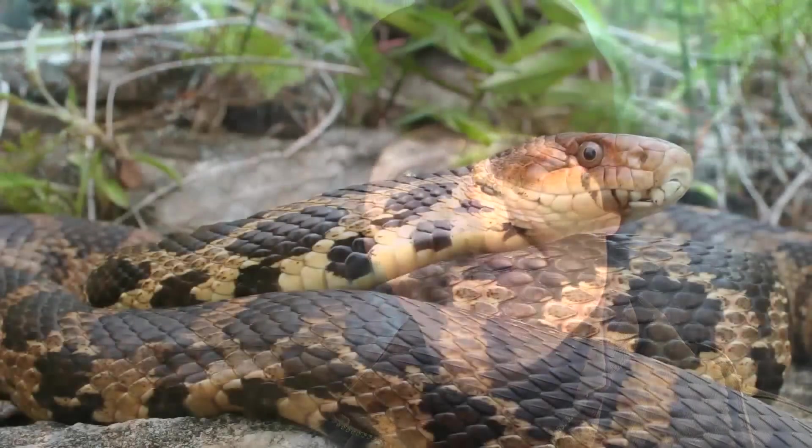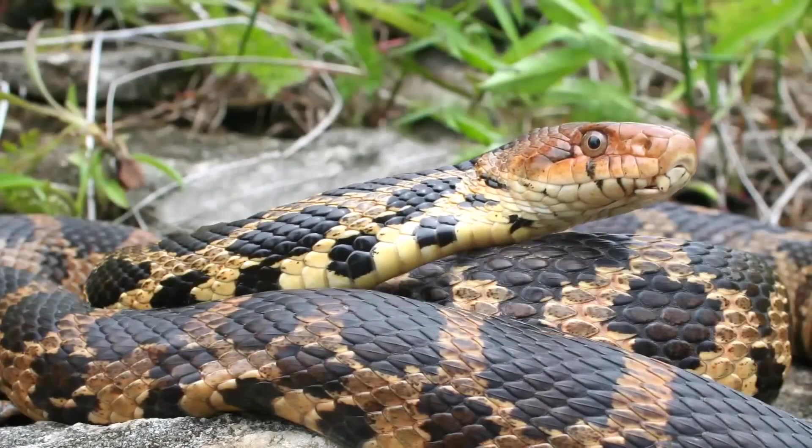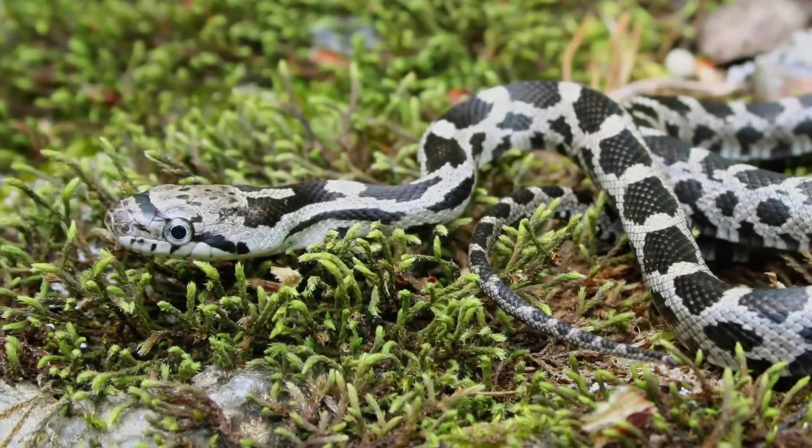We're here at a property along the lakeshore in southern Norfolk County, just on the shores of Lake Erie, where Long Point Basin Land Trust is going to construct another of its snake hibernacula sites. This is an overwintering habitat aimed to help species at risk — snakes such as the eastern fox snake, which is endangered, the gray rat snake, or milk snake.